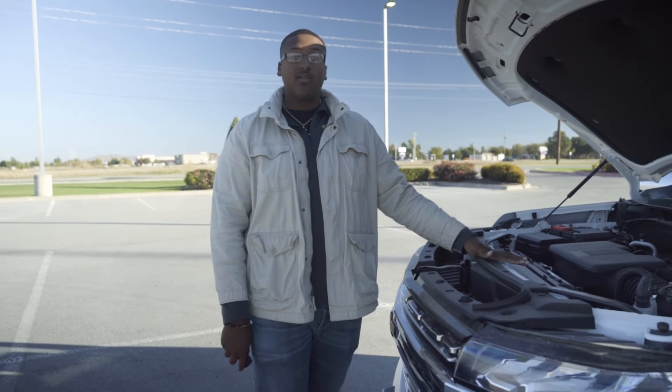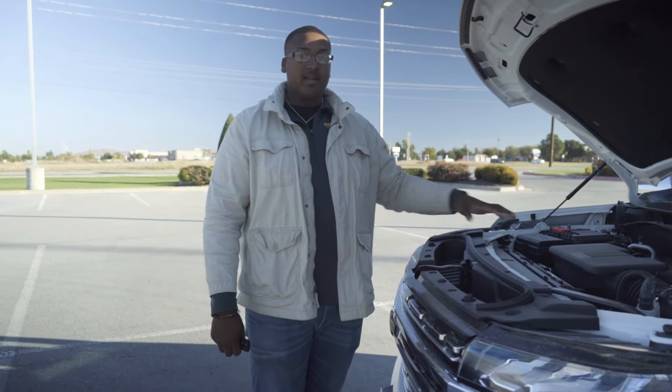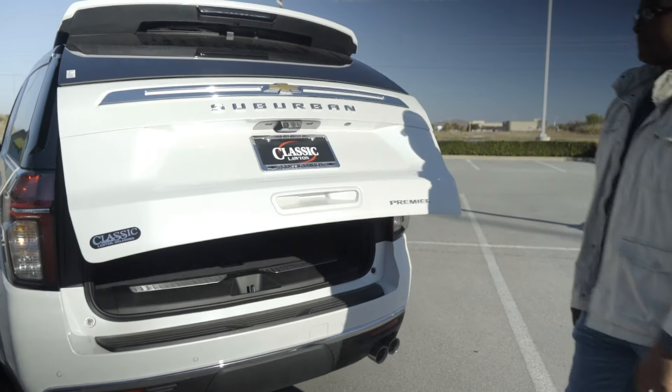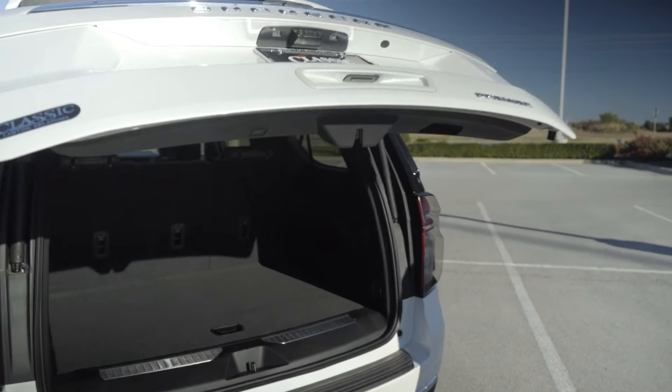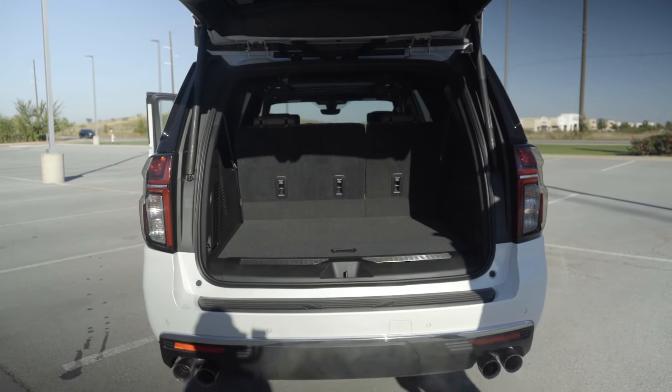This is a 5.3 liter V8, and it also comes available in a 6.2 liter V8 if you want that extra horsepower. It has a 10-speed automatic transmission. With the click of a button, you can lift up your trunk or close your trunk. There's also a button right here on the inside that'll close it for you.